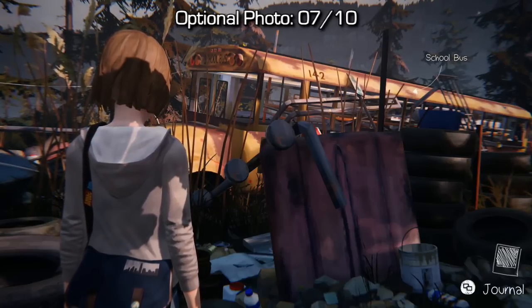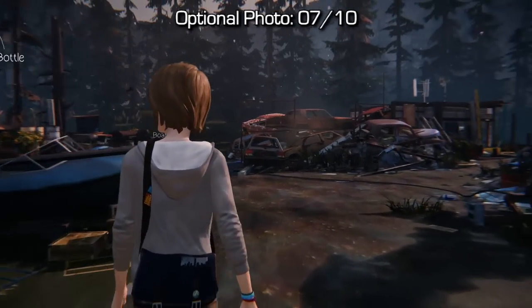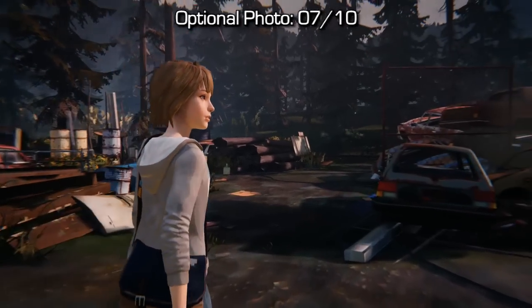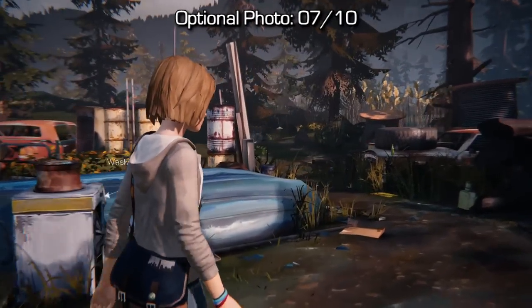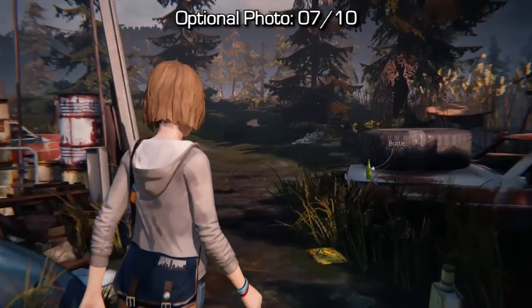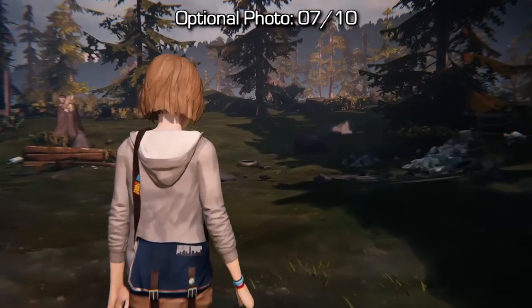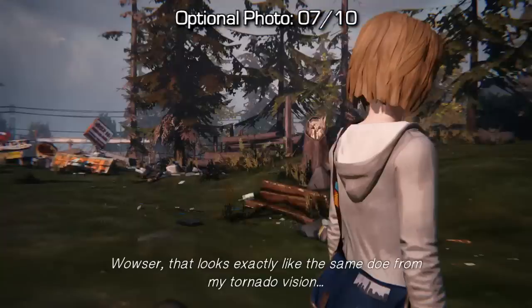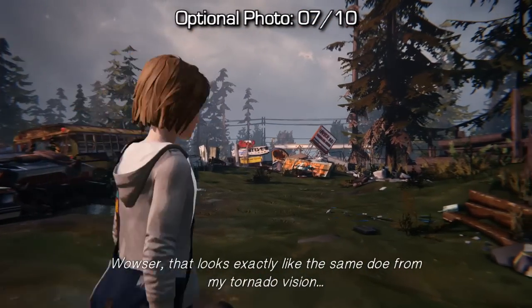Moving on from that previous photo of the bus, make your way back to the back area of the junkyard. As soon as you push to a certain point, your camera will be taken from you and you'll spot a deer. You'll have to walk towards the deer, which will sprint away from you, and if you follow it for about 10 seconds it'll eventually stop. Max will actually mention that this seems like a perfect photo opportunity, and then you can just snap a photo of the deer.